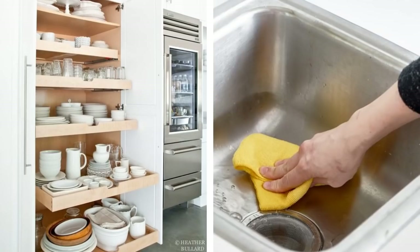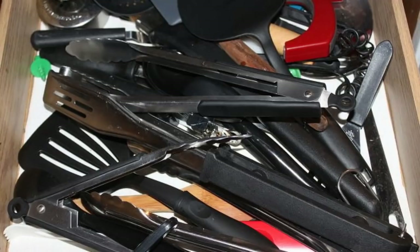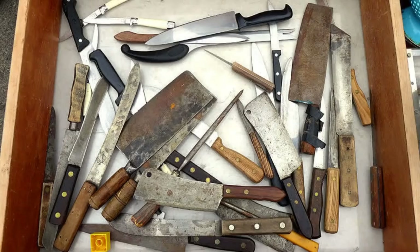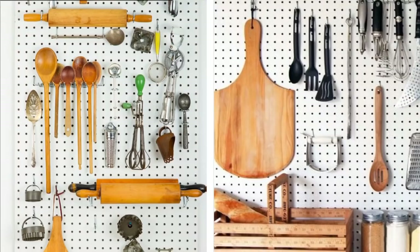2. Kitchen drawers. There are many useless tools hidden inside our kitchen drawers, so you need to get rid of the clutter. Empty your drawers and sort out all items by category. If there are broken or duplicate items, they should be removed. You could also organize the items using dividers and trays.